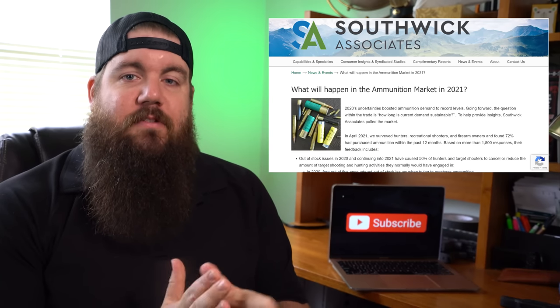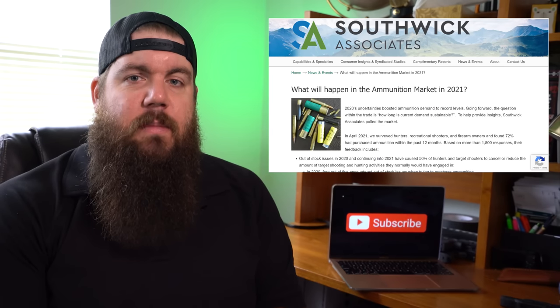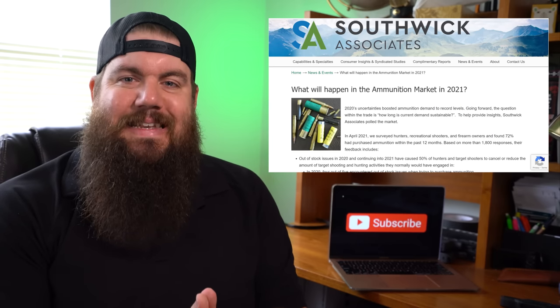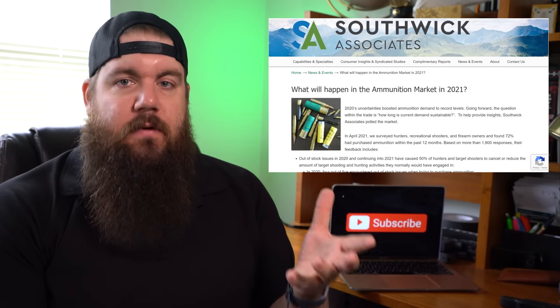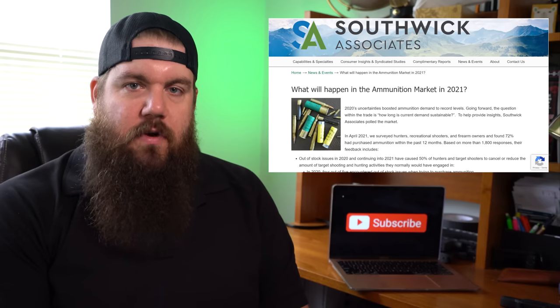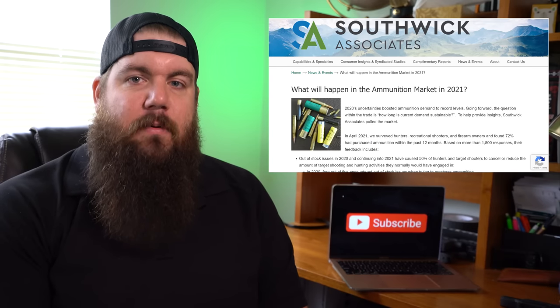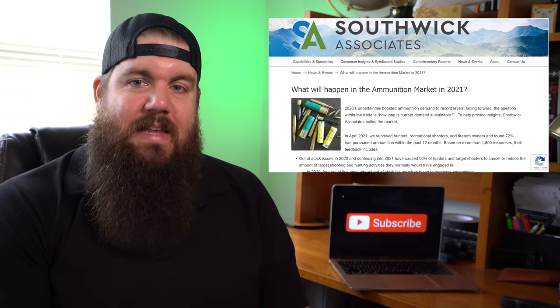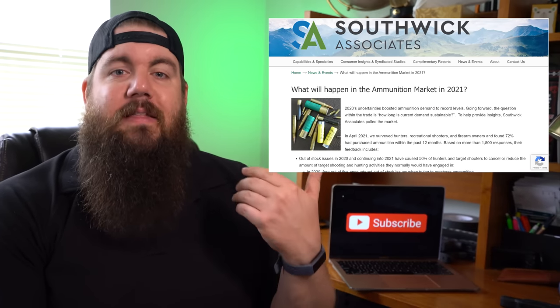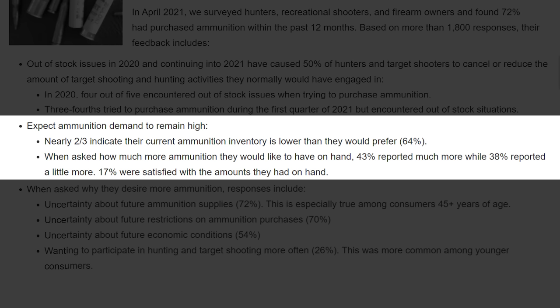Southwick and Associates, a market research company, has released some really interesting info basically saying that ammunition demand is not going to slow down anytime soon. They conducted a poll in April 2021 with 1,800-plus responses. In 2020, 4 out of 5 people ran into out-of-stock notices when they went to buy ammo, and a similar trend continues in 2021 with 75% still having that issue. That has led to at least 50% of hunters and shooters polled reducing or canceling related activities. Nearly two-thirds indicated their ammo inventory was lower than they preferred.